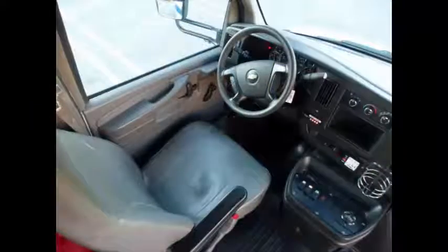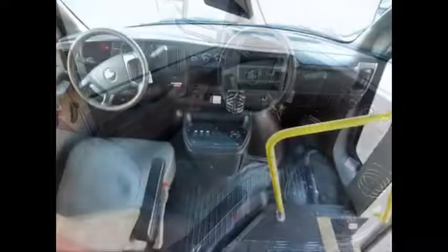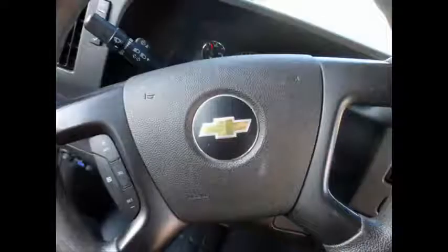It has a reclining driver's seat. The 4-speed automatic transmission with overdrive shifts smoothly, and the drivetrain feels like new. Tilt wheel.